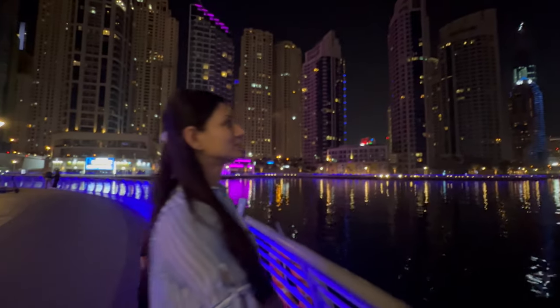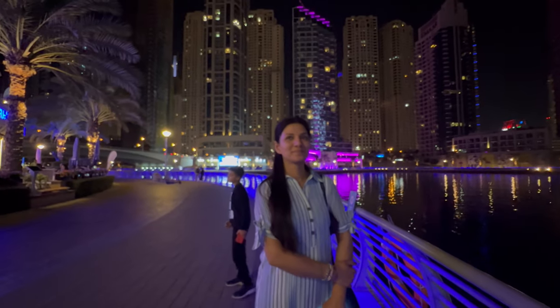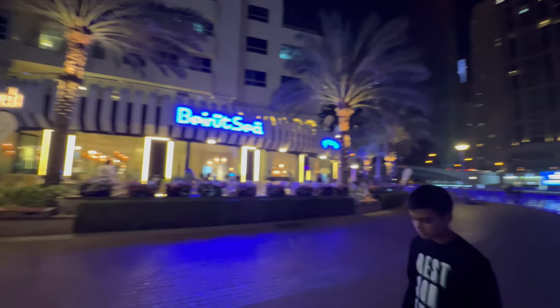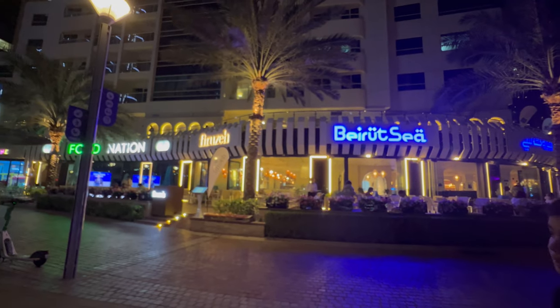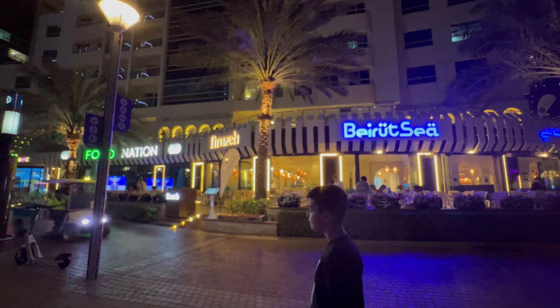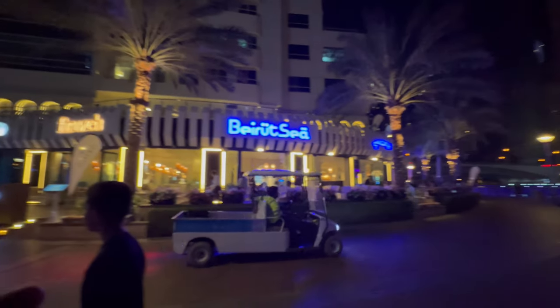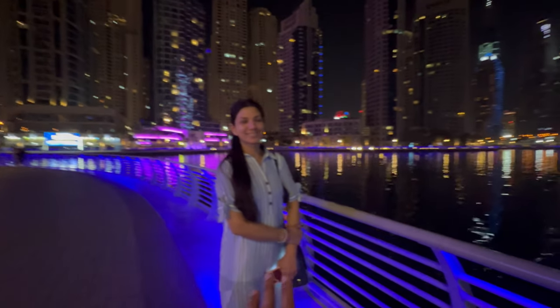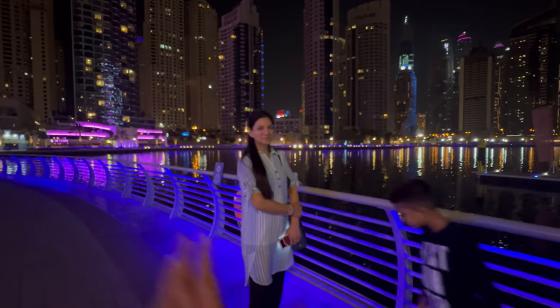Finding a room right here for $161 was actually a very good deal, especially last minute — like us arriving at the airport today, standing in the immigration line looking for a hotel room and booking it. I hope you guys enjoyed this quick tour of Royal Regency Suites Marina.